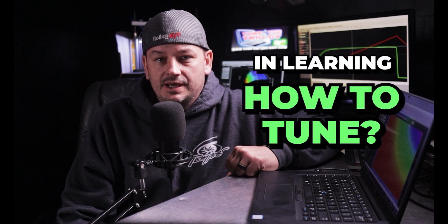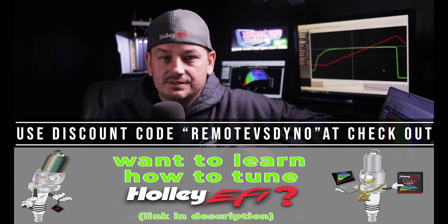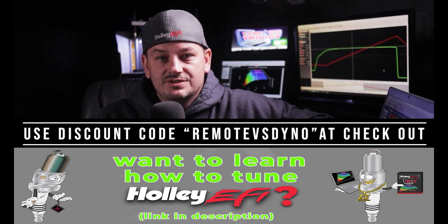Regardless of who is tuning your car and how they're doing it, there's always room to make adjustments to get things dialed in exactly to your liking, and there's no better way to do that than to learn how to do it yourself. If you're interested in learning how to tune and make adjustments to your Holley EFI system yourself, click on the video on screen now — it answers the most common questions I get about my Holley EFI training course, Tune the Trilogy, where I teach you how to tune your Holley Sniper, Holley Terminator X, and Holley HP and Dominator ECUs.